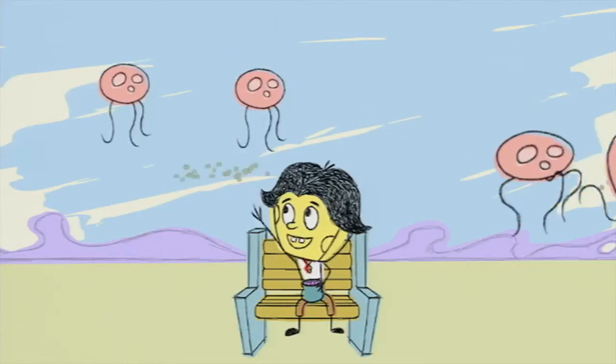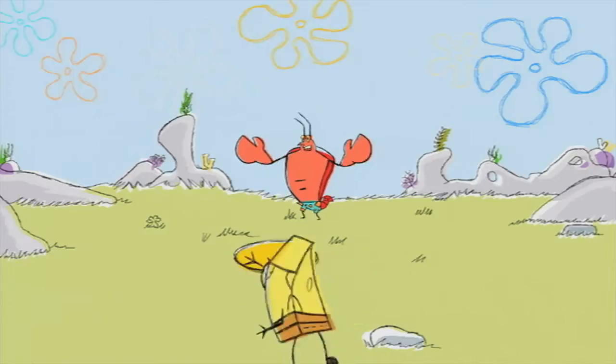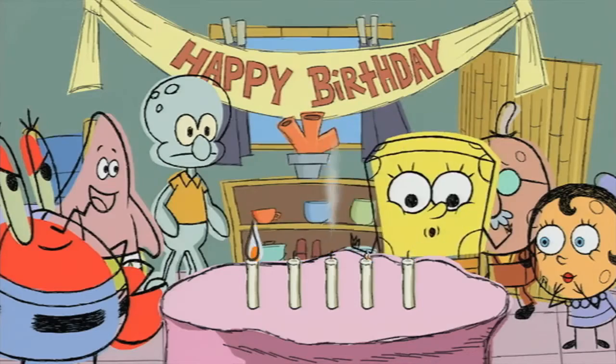My favorite art style in the game is the SketchBob style. It's fun to see because a lot of the storyboards we do look like that because we're trying to do them really quick, so it's neat to see them moving around.